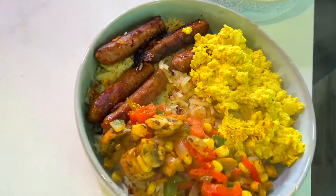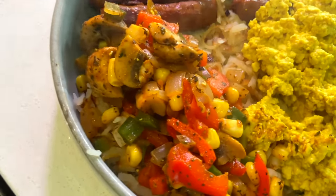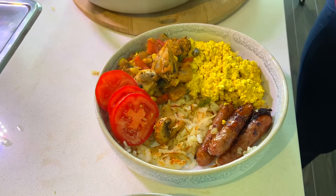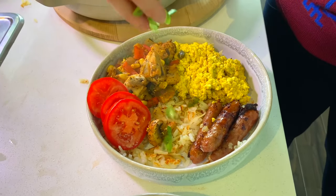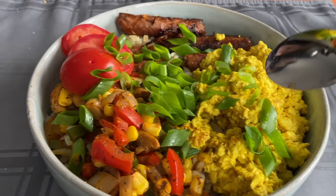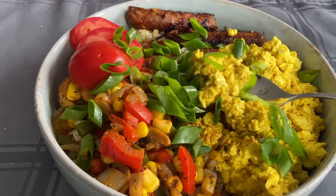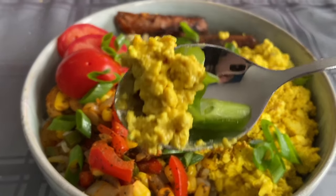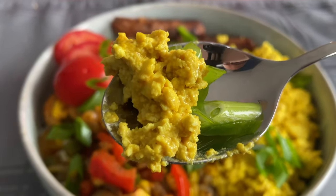I encourage you guys to give this a try. This one requires a little bit more effort and is a little bit more involved, but it's pretty meal prep friendly. You can make large batches of the tofu scramble, sautéed veggies, or air-fried potatoes and pretty much have breakfast for a day or so. It's actually what Brad and I had for breakfast this morning and yesterday morning — that's the power of meal prep.